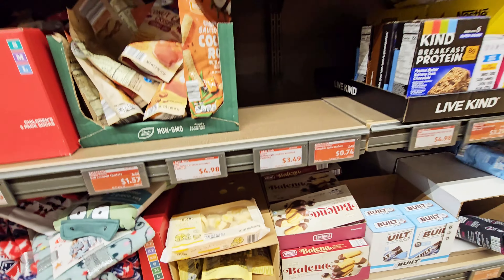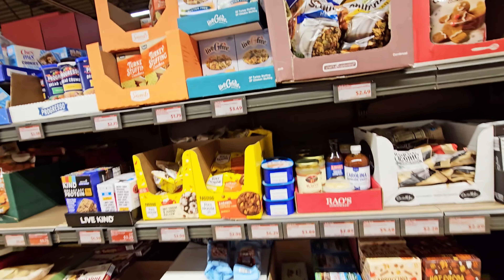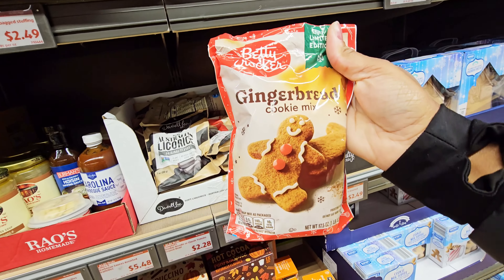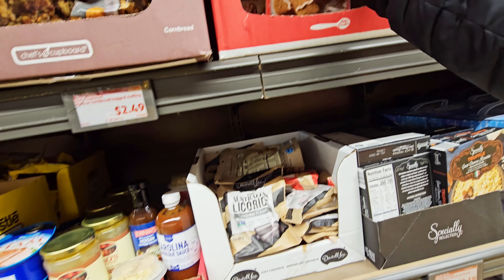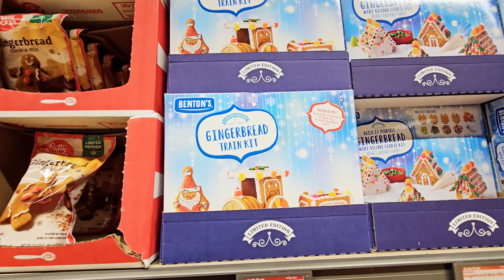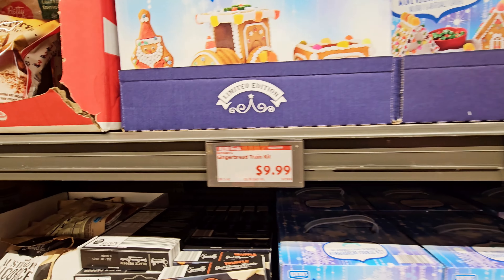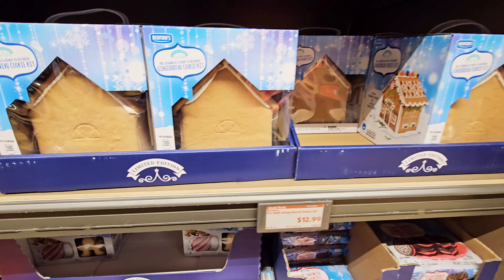I didn't think they were $4.99. Oh, they got some foods — gingerbread cookie mix. Gingerbread train kit mini village — $9.99. And they have the gingerbread cookie kit for $12.99.